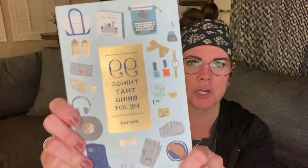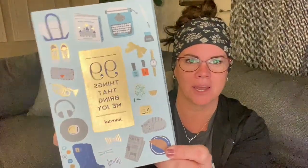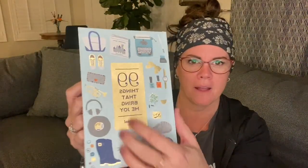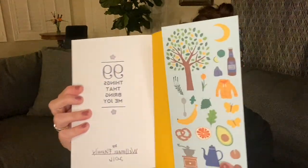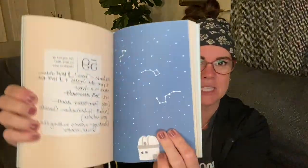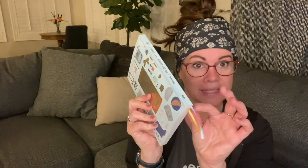This guided journal is called '99 Things That Bring Me Joy.' It's got a little gold foil on the cover with a neat texture, and really cute illustrations inside — that's part of the reason I like it. It also has two bookmarks, which is fun.